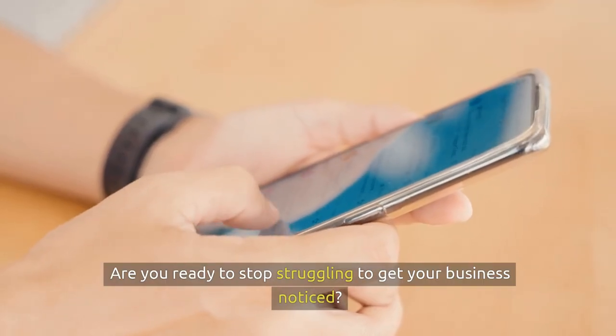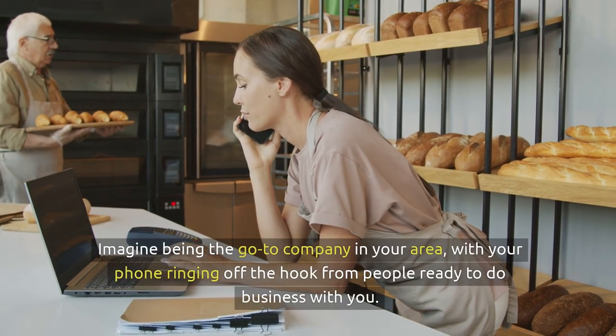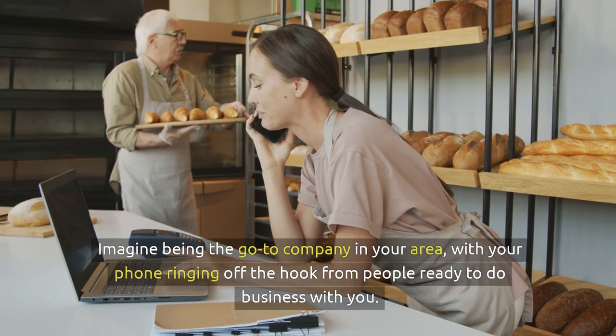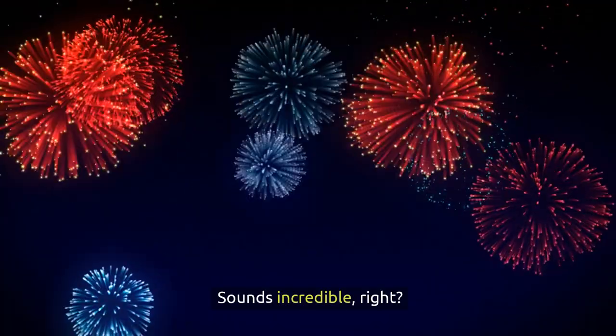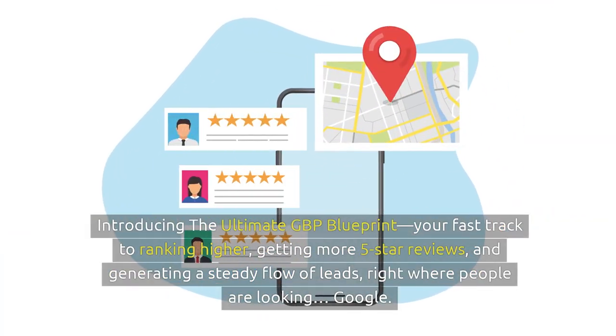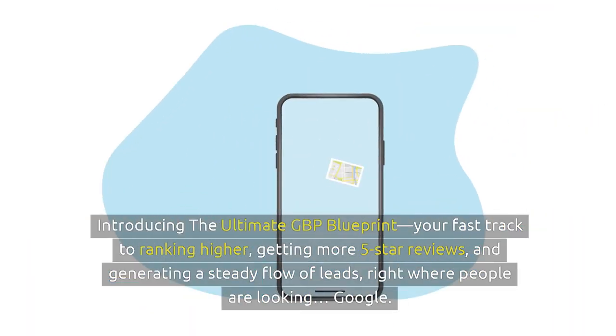Are you ready to stop struggling to get your business noticed? Imagine being the go-to company in your area with your phone ringing off the hook from people ready to do business with you. Sounds incredible, right? Introducing the Ultimate GBP Blueprint — your fast-tracked path to ranking higher, getting more five-star reviews, and generating a steady flow of leads right where people are looking: Google.